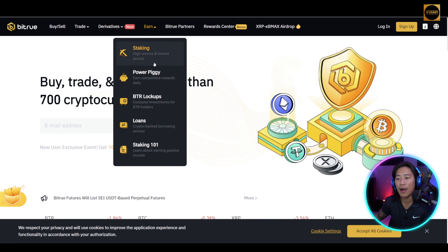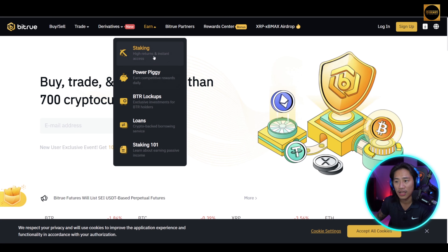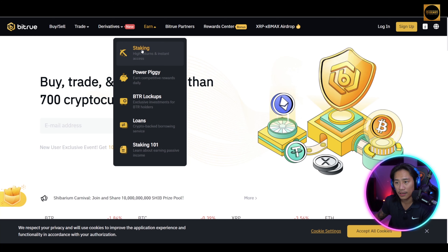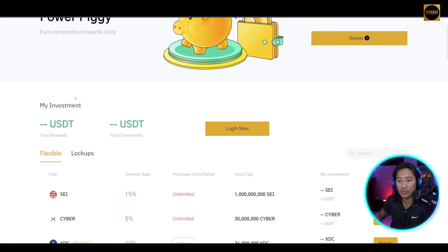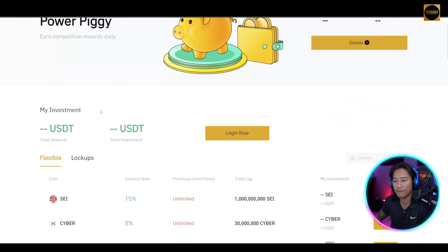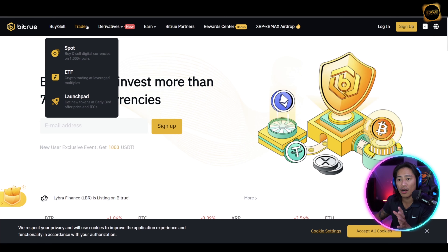You can find Power Piggy right here on the site, and they also have their staking section here as well. Clicking on 'earn competitive rewards daily' takes you directly to that page of their website.